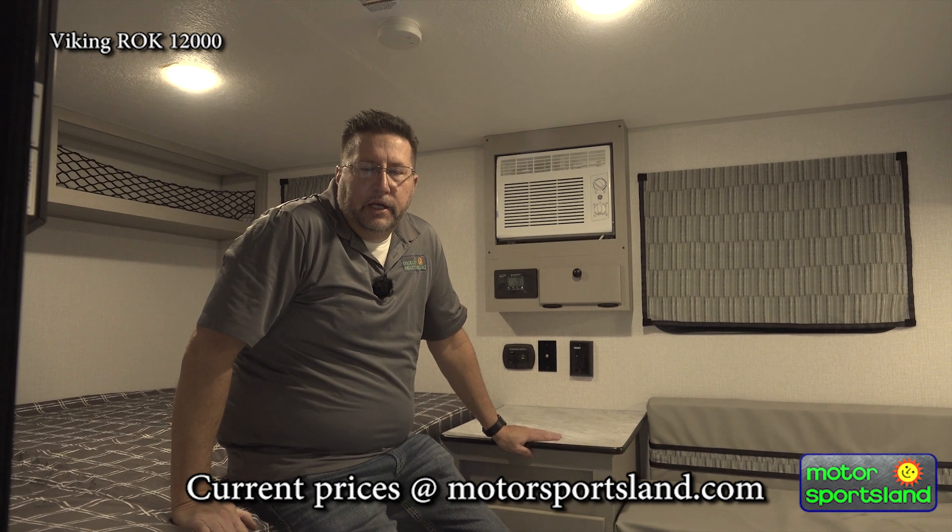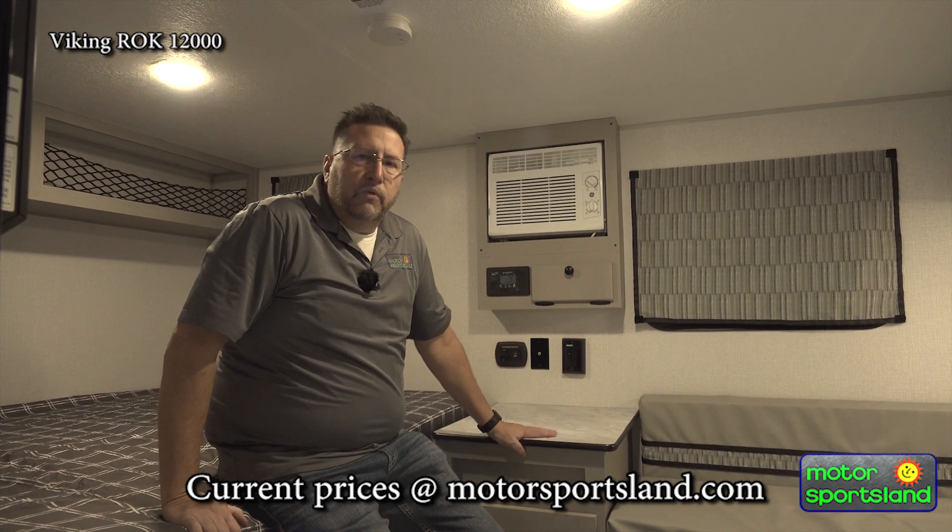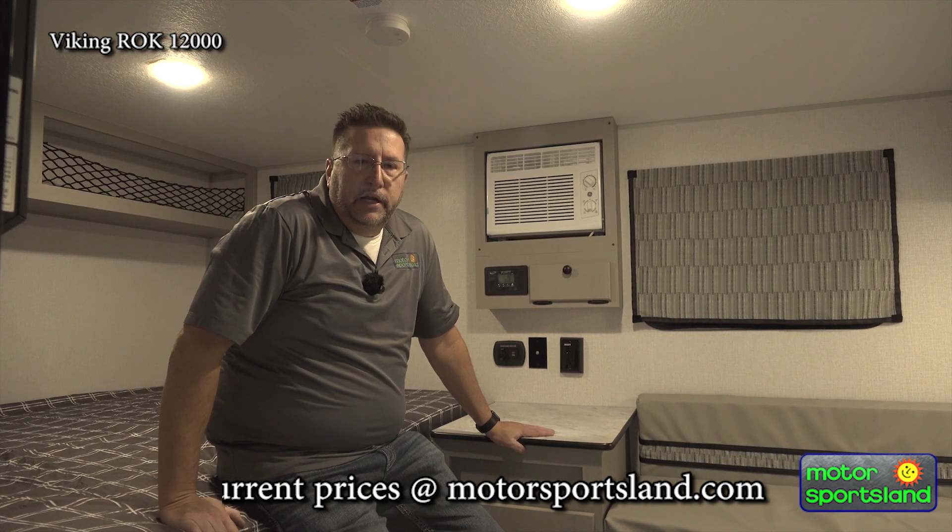So that's the new Viking 12,000 Series ROK. My name is Todd, down at Motorsportsland at the Mill Creek location. We'd love to show you this one and others — we've also got two other lots, one out in West Salt Lake by the airport and another one down in Spanish Fork. We'd love to see you and show you anything you'd like to look at. Thanks.